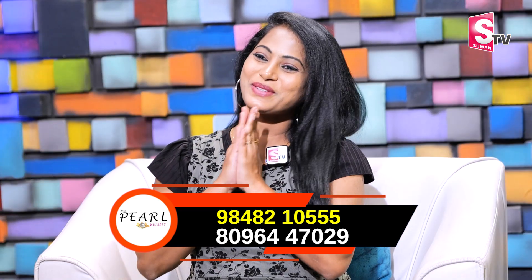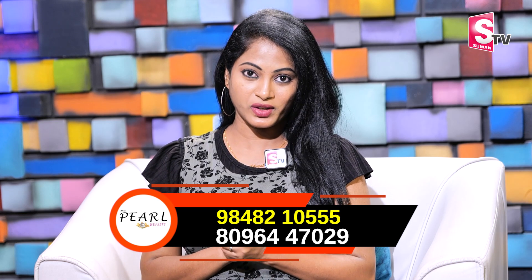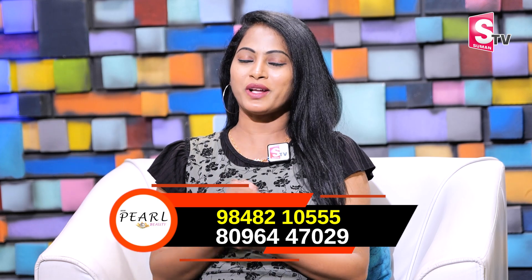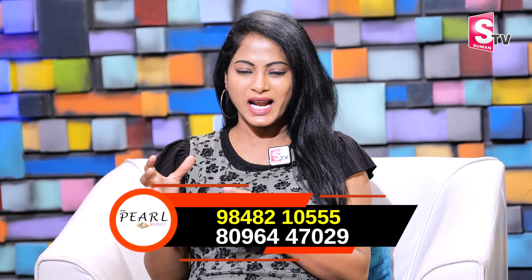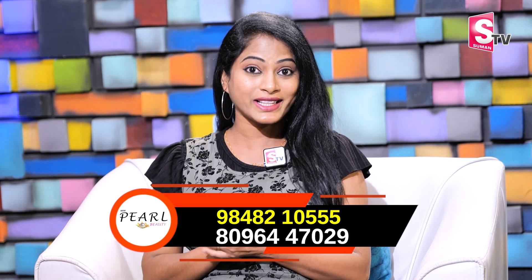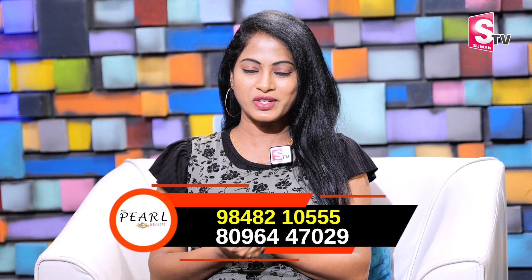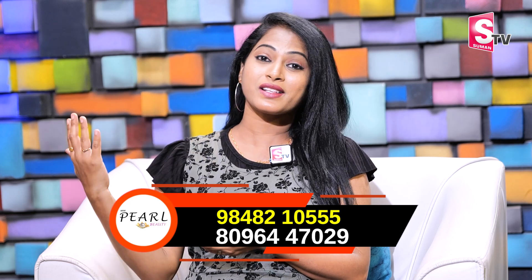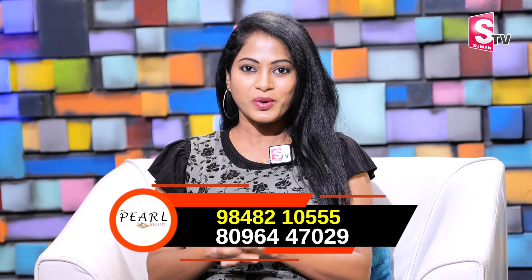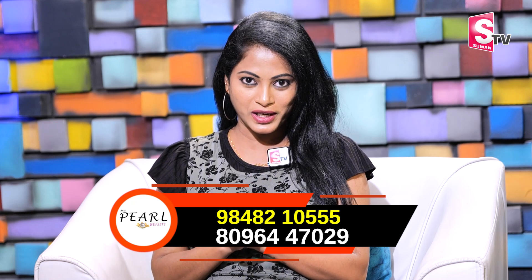Thank you so much. Namaste. We are looking for celebrities and actors who use these special ingredients — the 24 carat serum — for healthy, glowing skin. ARM Food and Pearl Cosmetics, based in Hyderabad, are going for natural ingredients and special unique ingredients in their products.